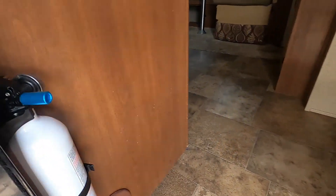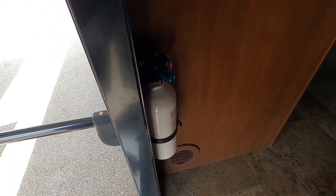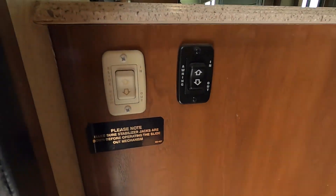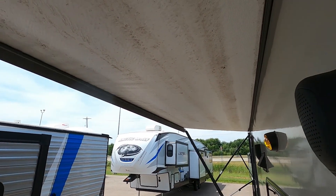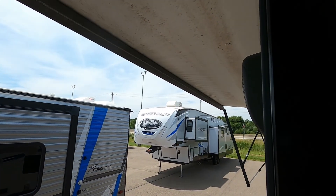Coming inside the unit, the first thing I always like to point out is your fire extinguisher. Make sure you and everyone camping with you knows it's located at the entry doorway. Just above that are your slide mechanisms and awning controls. On the awning, you only want to run it out until you can see that silver bar. If you hold the button down it will continue running out and then start rolling back up, so keep an eye on it and don't run it out further than you need to.